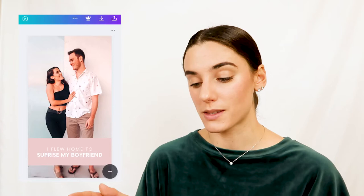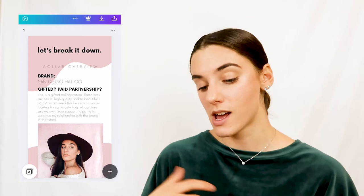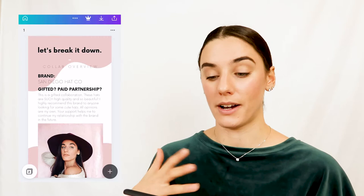Let's go into Canva — I have some different templates in here. This is the template I made for my Instagram reels, and I also have a template for collaborations. I like to break those down every time I do a collab so you guys know whether I was paid or if it was gifted. You'll see them pop up every once in a while if you follow me on Instagram.